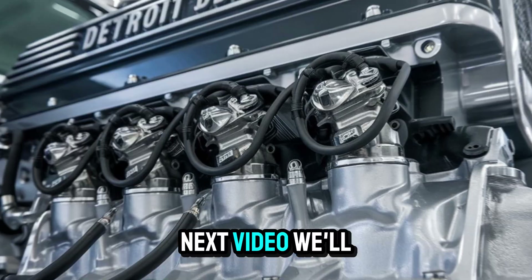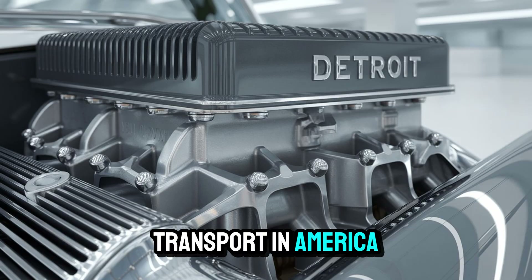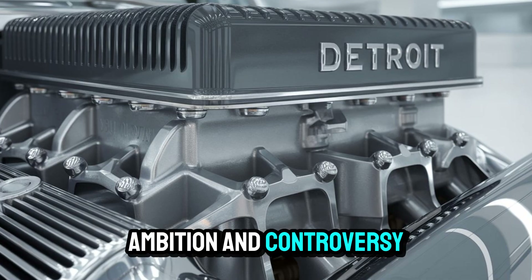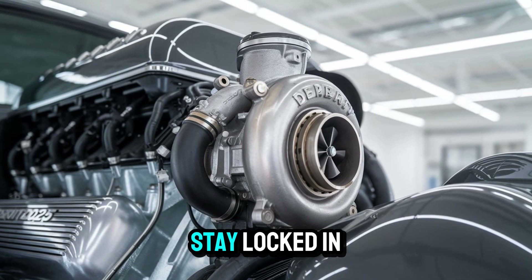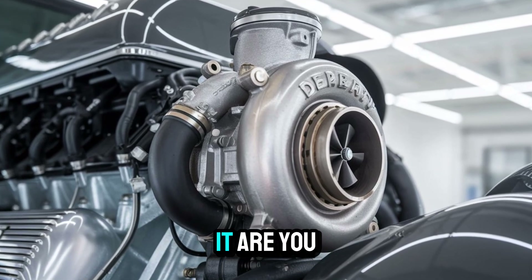And in the next video, we'll break down what that means — not just for the engine market, but for the future of freight transport in America. So if you've ever been fascinated by the intersection of engineering, ambition, and controversy, you're not going to want to miss what comes next. Subscribe, stay locked in, and remember: the road ahead is powerful, but not everyone's ready to handle it. Are you?